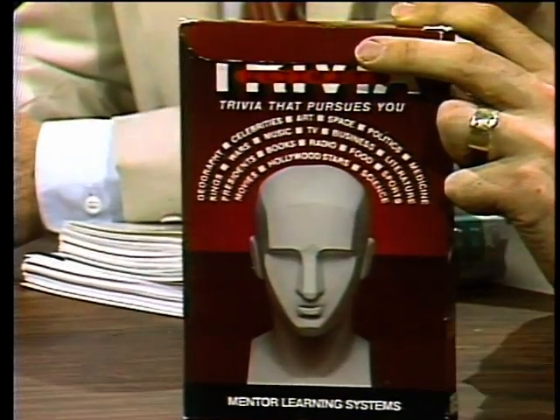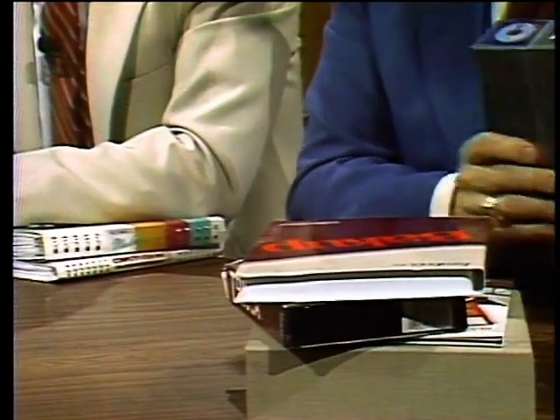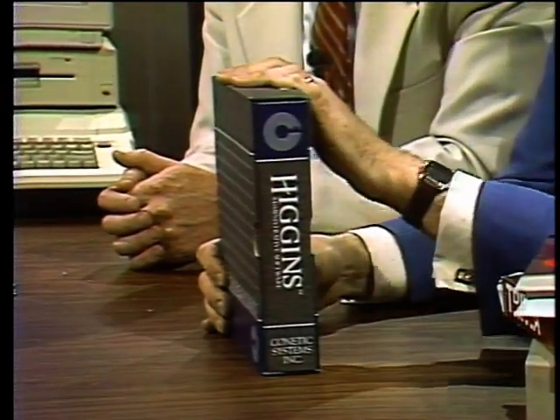Paul also recommends Ultimate Trivia at $50 from Mentor Learning Systems in Santa Clara, California — a game for grown-ups that he plays every morning to get the juices going. He also touts a hard disk backup package at $150 — saying the first time your hard disk crashes, you'll wish you already owned it. Finally, Higgins from Kinetic Systems in Portland, Oregon at $400: the most expensive package he'll recommend, but absolutely top-notch for getting organized.